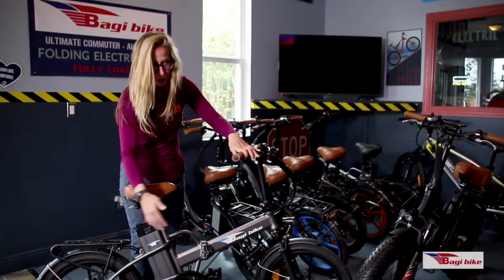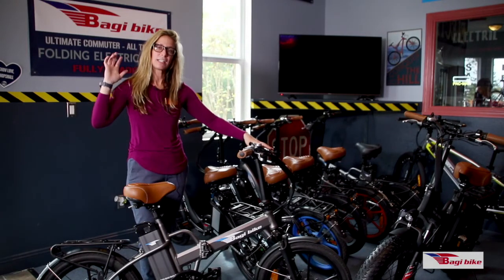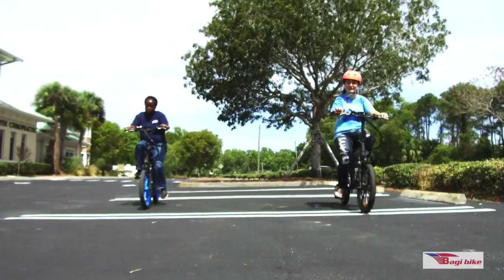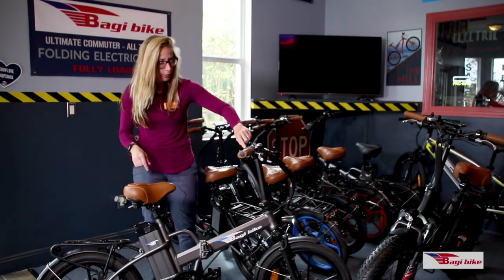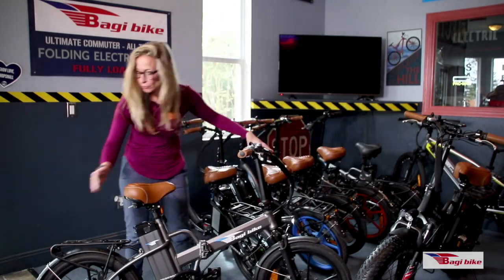It also has a really smooth pedal assist feature where it feels like someone's lightly pushing you at your back in level one and the lower levels. They have full lights integrated at the touch of a button — this red button here turns on your headlight and your tail light.